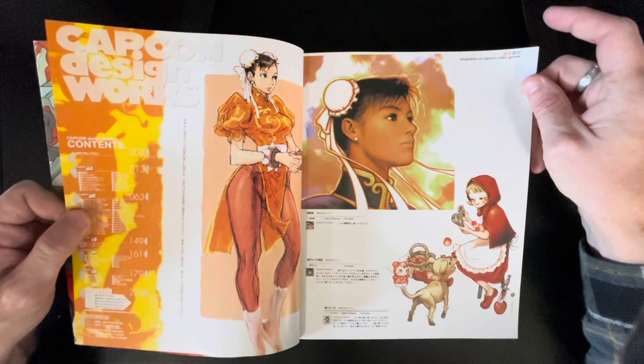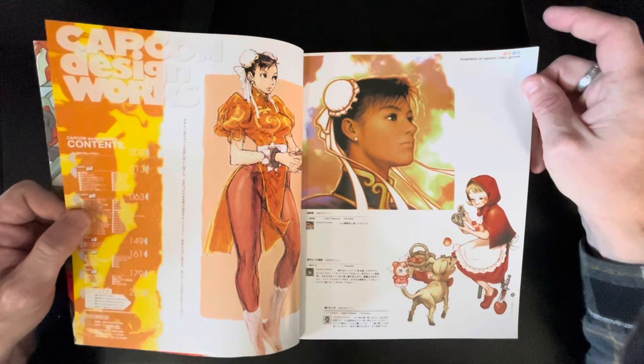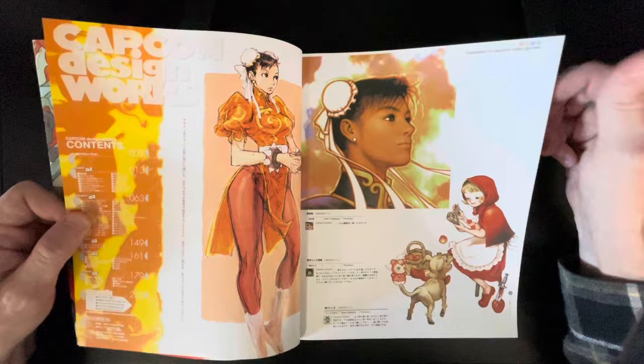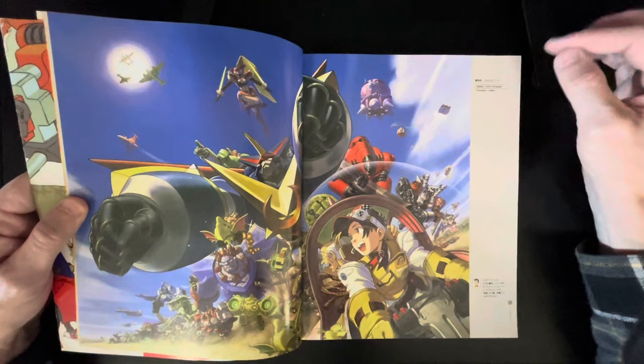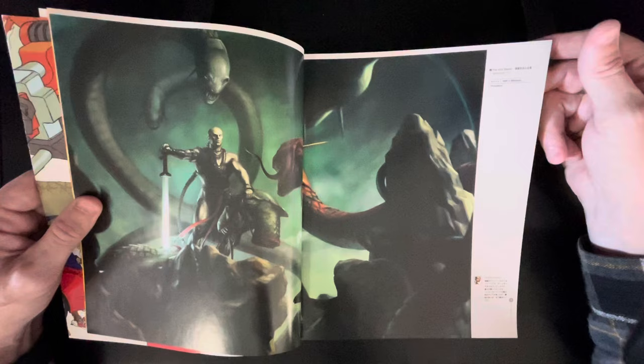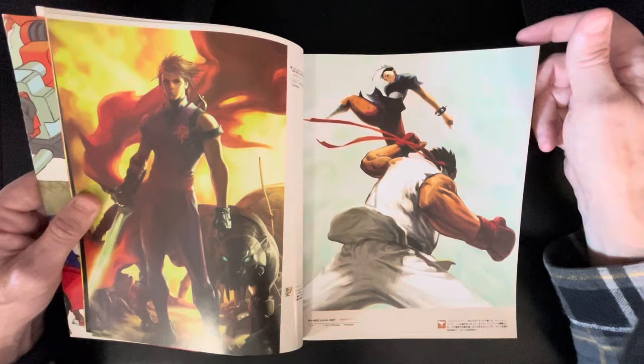Obviously I cannot read this book, but I didn't buy it to read — I bought it because of the artwork. Right out of the gate, that's a beautiful picture. Basically illustration of Capcom video games. It's weird how some stuff is in English and some isn't — like this says Photoshop Painter. It's just a very nice art book. Evil Slayer. At least some of it I can read — designers comments I obviously cannot — but I just like it because of the artwork.